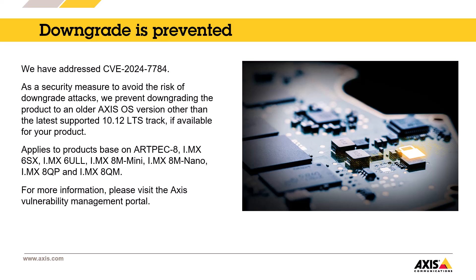We need to talk in detail about one patch in particular. In 11.11.109, we have addressed a CVE and to avoid the risk of downgrade attacks, we need to prevent downgrading to an older Axis OS version other than the latest supported 10.12 LTS track that contains the patch for the same CVE. This means you can roll back, but once you upgrade, you cannot downgrade to a lower version. This applies to products based on RPEC-8 and all IMX chips.